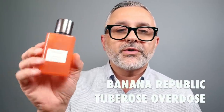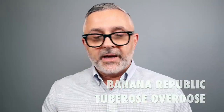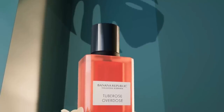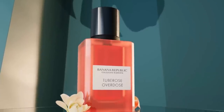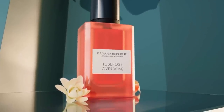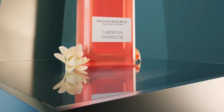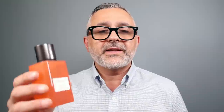At number 11, it's Tuberose Overdose. I do quite like this one. Comparing it to Peony and Peppercorn, I get more potency in terms of concentration. Loads of tuberose with jasmine and frangipani, tiara flower, green apple, and a little bit of a chocolatey praline touch. Tuberose Overdose at number 11.